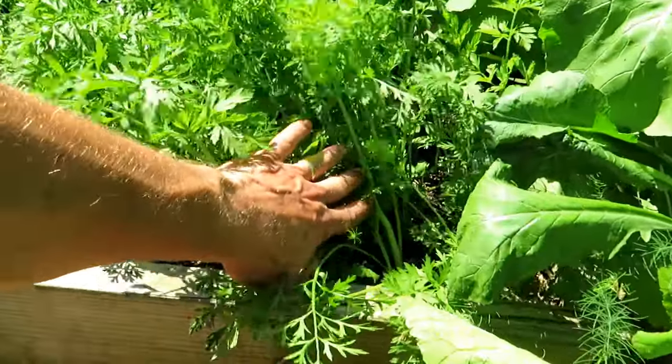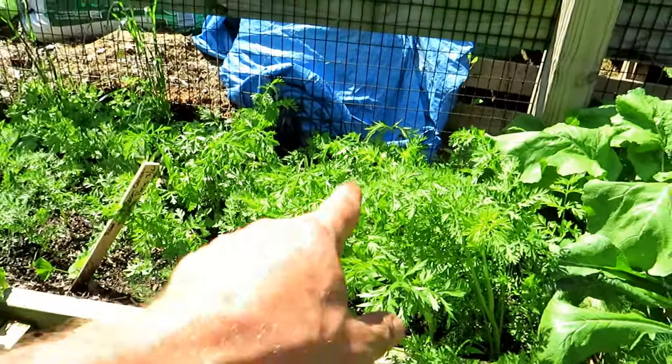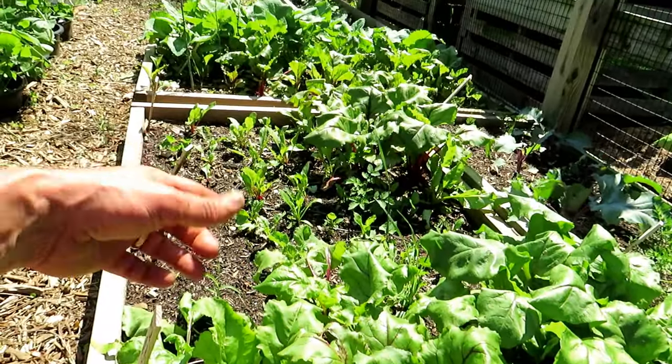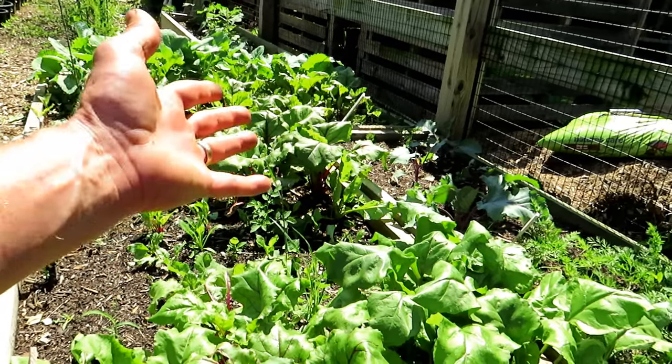Carrots are taking off. They're planted pretty closely together and they are shorter. Beets look good. Remember this was the bed that was struggling — the replants are starting to get to a good size and they're going to catch up fast.